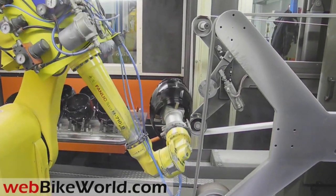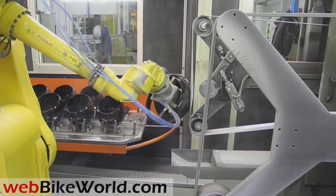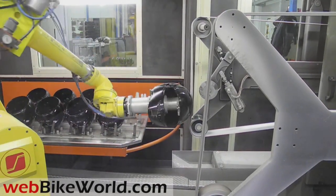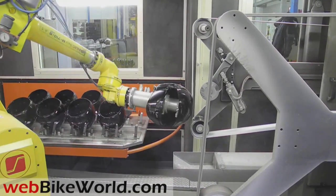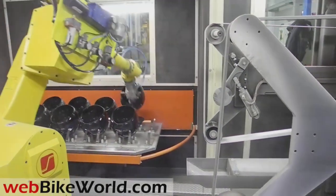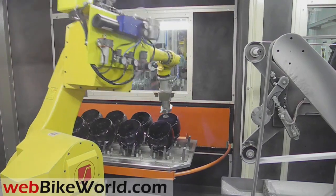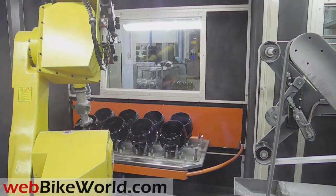The raw polycarbonate shells are then sanded to provide a good base for the decals and painting. Nolan uses a lot of high-tech equipment throughout the plant, including robotic sanding and painting machines. This robot is programmed to sand each shell, and it's inside a closed booth which controls noise and dust and provides a safety factor for nearby workers.